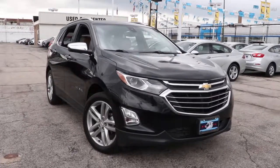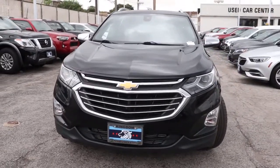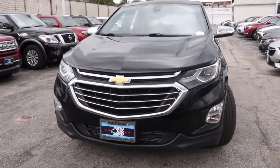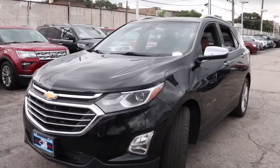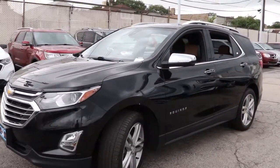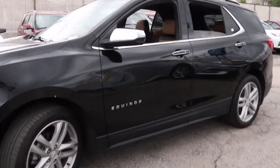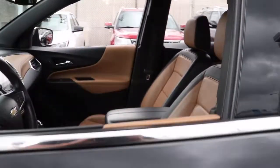You will be amazed by this 2018 Chevrolet Equinox. This vehicle is an outstanding buy with fewer than 70,000 miles on the odometer. The advanced safety features, passenger-friendly cabin, generous cargo space, and connected technology of the Equinox help you navigate every twist and turn of the road with confidence and style.